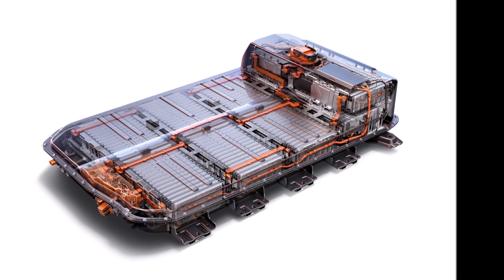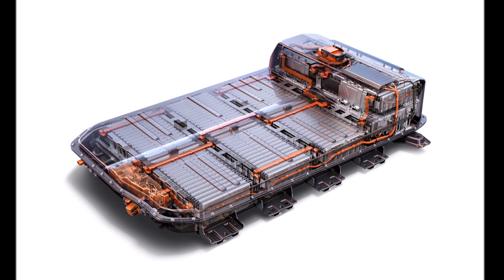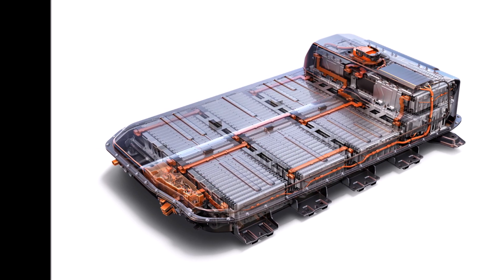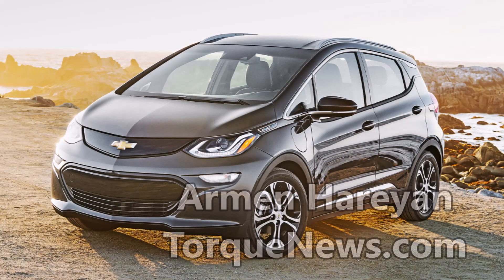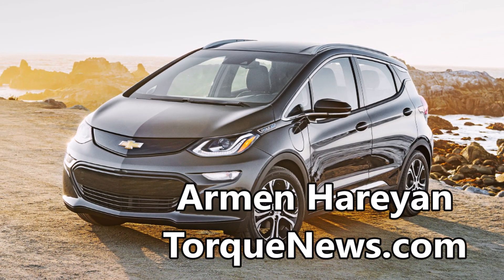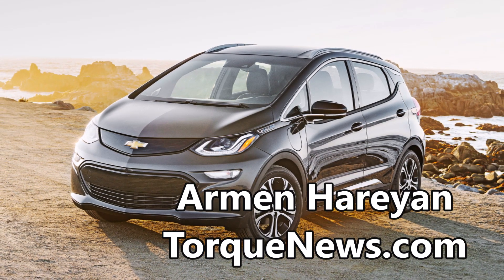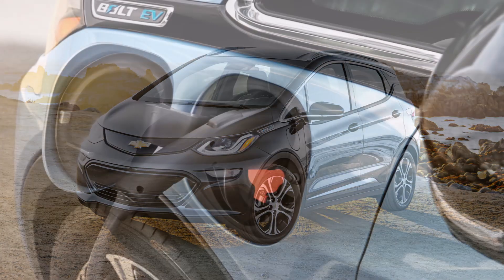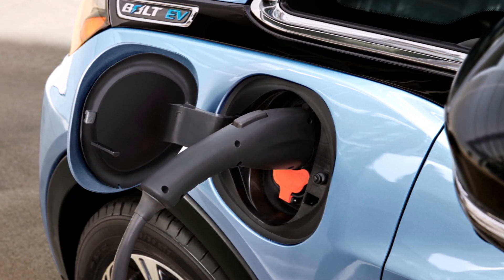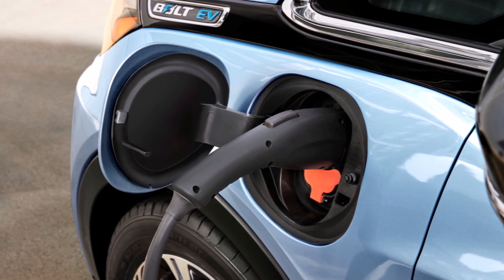GM Chevy Bolt EV battery fix could bring many owners more range than they originally had. Owners of the 2017-2019 Chevrolet Bolt EV models have had to contend with a reduced driving range for many months as GM attempted to find a remedy for a battery-related fire issue that culminated with a plan to replace all battery modules.